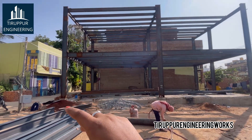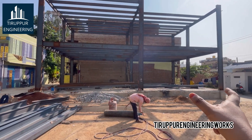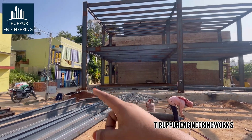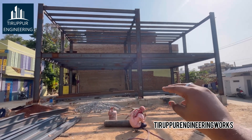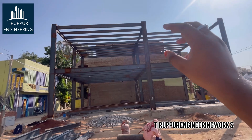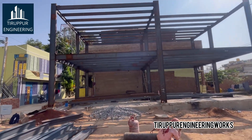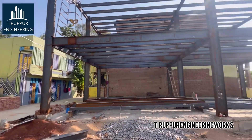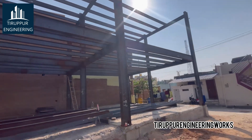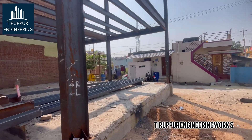The construction size is 52 feet by 31 feet. The ground floor has a good car parking area and comes with a 2BHK house. The first floor also has two 2BHK houses and the second floor also has two 2BHK houses, so totally five families can stay in this construction. Currently, all the fabrication work on the second floor is going on.